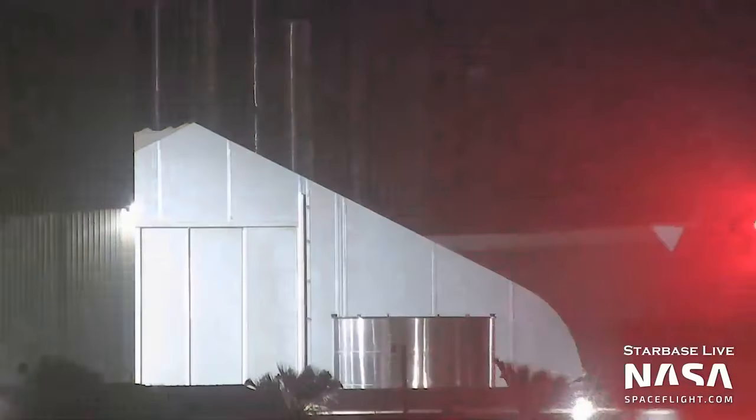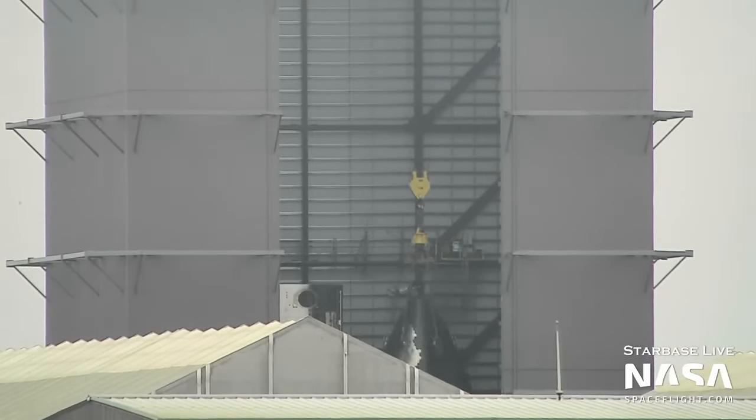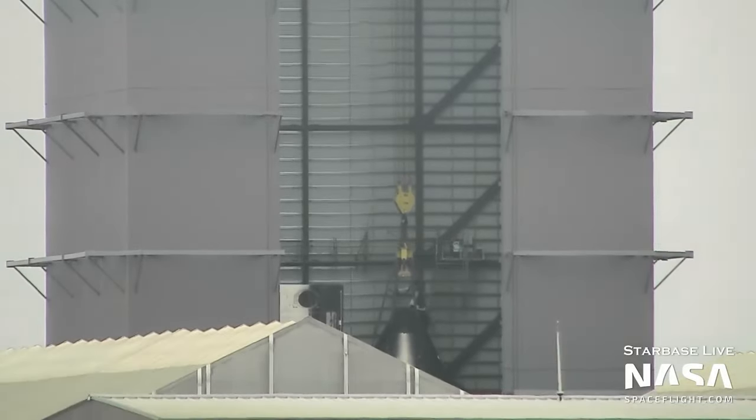We're going to start off this week with Ship 25, specifically its nose cone. It was rolled to high bay one before being stacked onto the upper tank section of the ship.